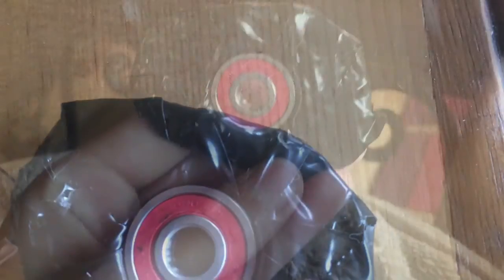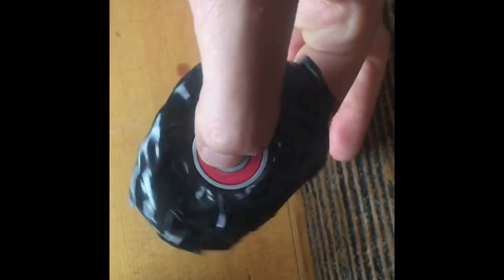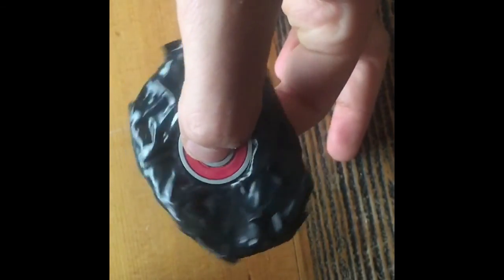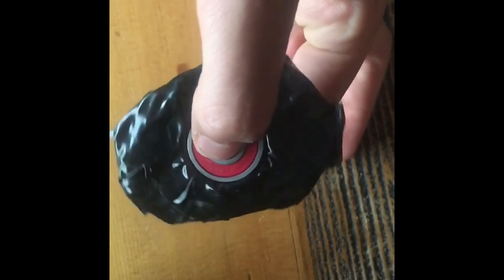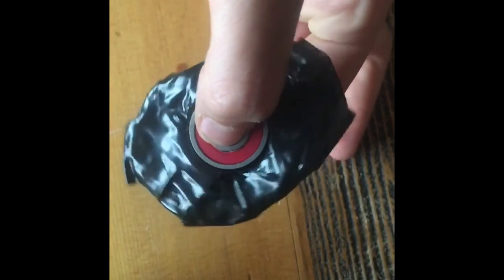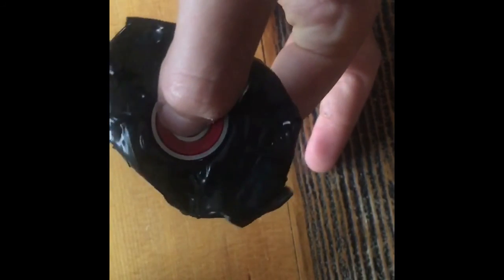I'm going to demonstrate this with the fidget spinner. This is how I'm going to prove Newton's law correct. By flicking the fidget spinner with my finger, it'll cause it to rotate. This is because my finger is an outside force acting upon the fidget spinner.